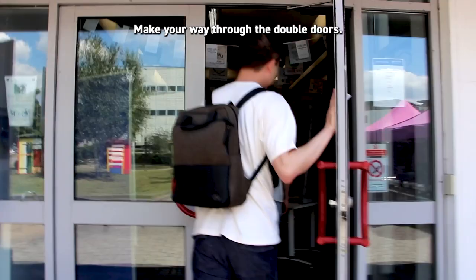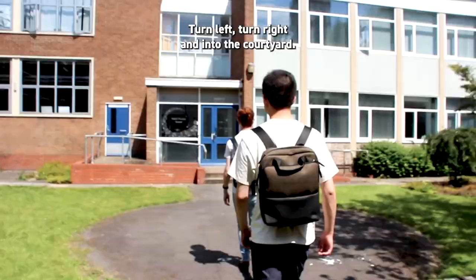Make your way through the double doors, turn left, turn right and into the courtyard and you're there.